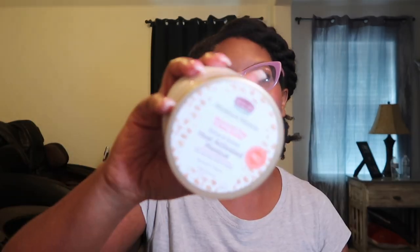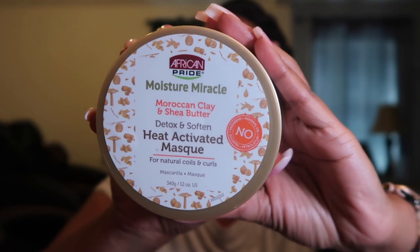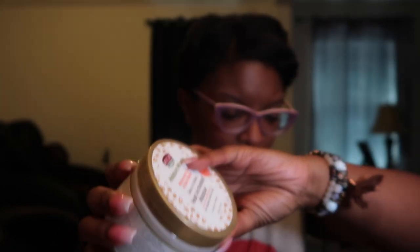Next up we have the heat activated mask — this stuff is bae, I missed it. This is the Moisture Miracle Moroccan Clay and Shea Butter Detox and Soften mask. I also have a review on this product.